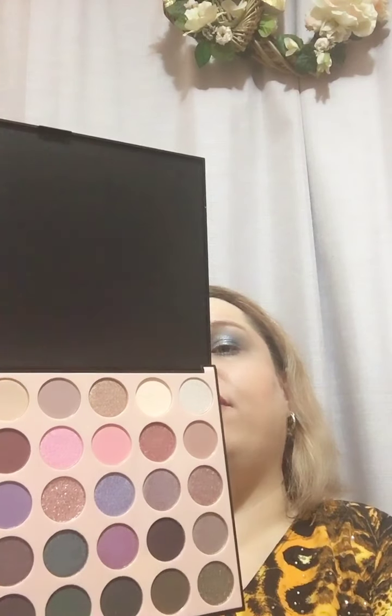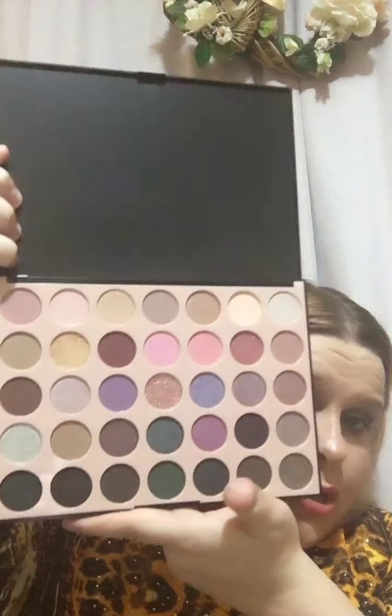Hey guys, we're back. This is the Morphe 35C Everyday Chic palette. I saw this and I said, oh that looks nice, and my mum was hovering over my shoulder and she got me this one as well. Thanks mum.